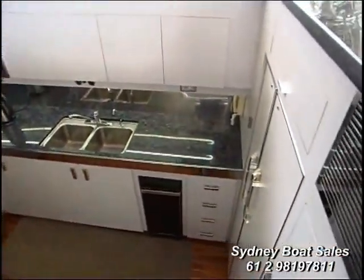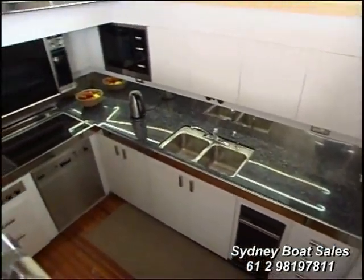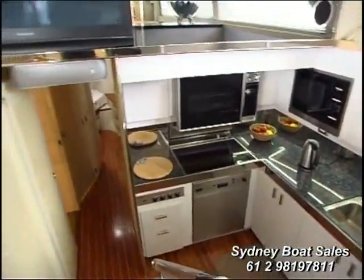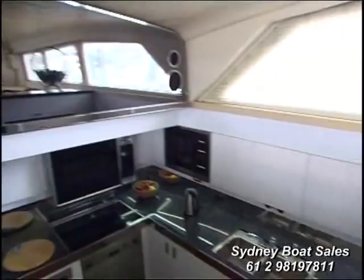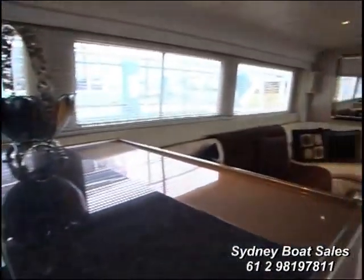That is a galley of all galleys — just like it was a helm of all helms. All the appliances are in good condition, all replaced over the past few years. There's no old equipment on this vessel — it's all been updated and upgraded. That galley is down, which is great.